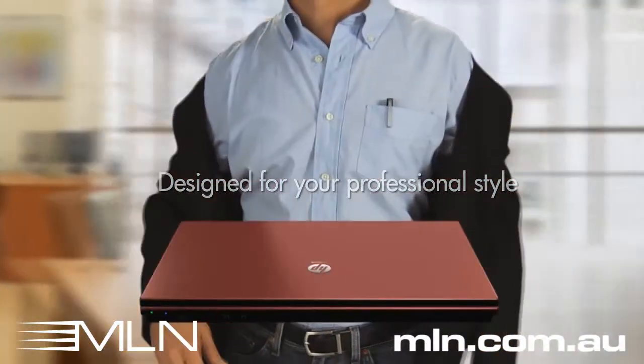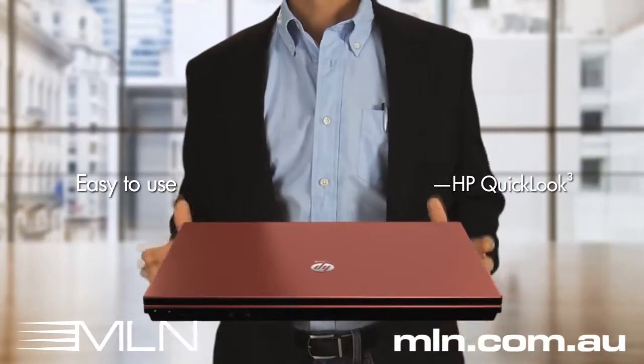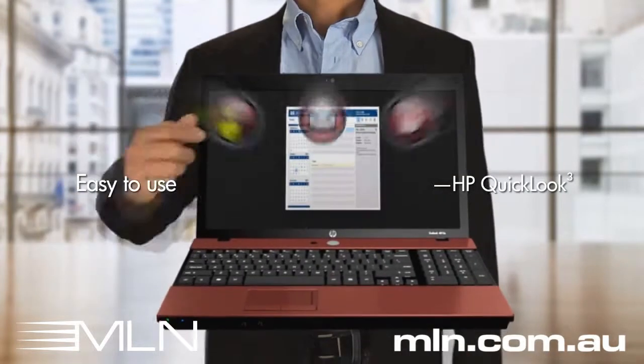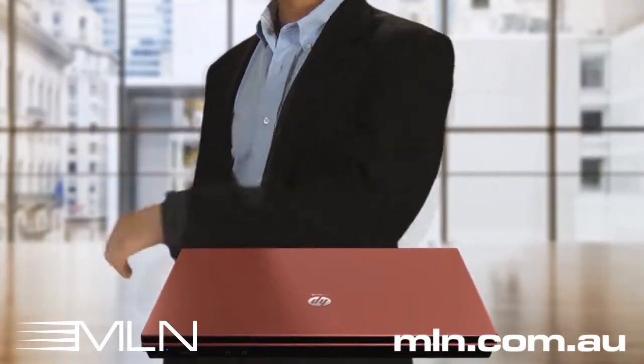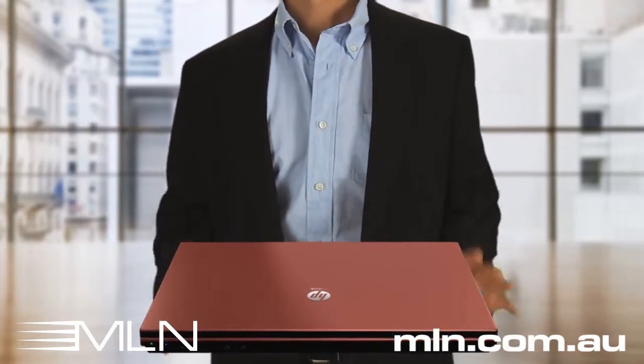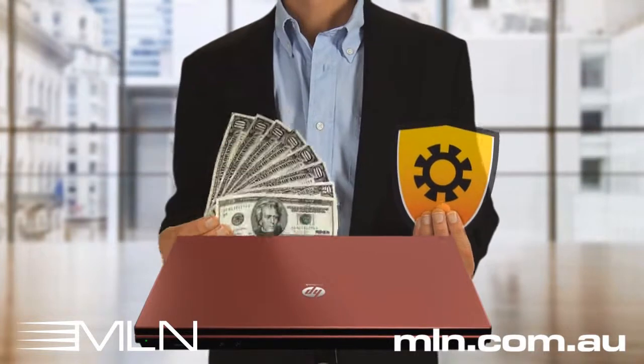I have to go to a meeting. When I need to look up an appointment or a phone number, QuickLook saves time. It lets me check my calendar and contacts without having to boot up. With my HP ProBook, I get a complete business notebook with enhanced security and style at a price my business can afford.